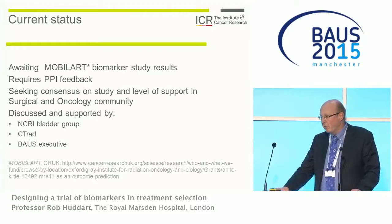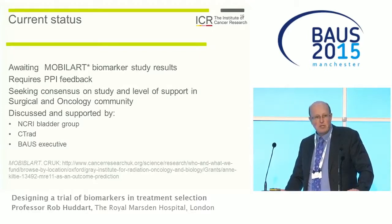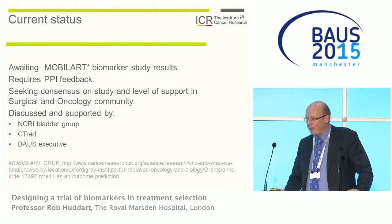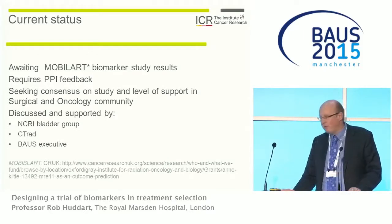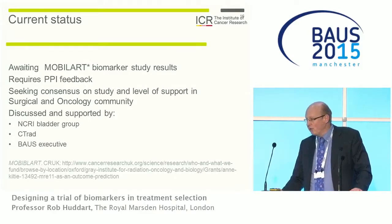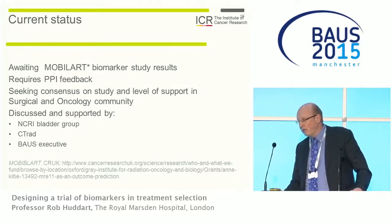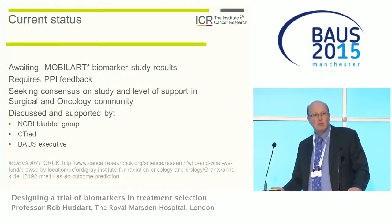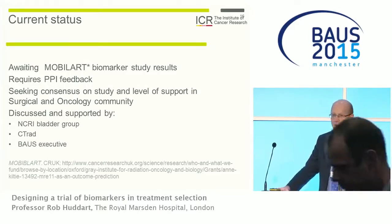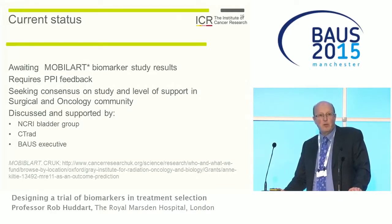At the moment this is not progressing very quickly because we need to wait on the biomarker study results, or an alternative validated biomarker. We also need further patient and public involvement feedback. The reason for talking here today is to get consensus on whether this sort of study would be supported in both the surgical and oncology communities. It's been discussed at the Insuride Bladder Group, CTRAD, British Uroncology Group, and the BAUSE executive. Today is your chance to have input on whether this study would be worth pursuing.